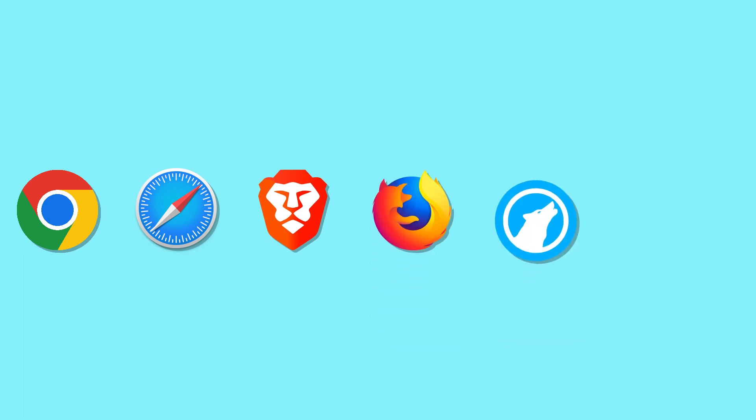Google Chrome, Safari, Brave, Firefox, Librewolf, and Tor. We will rate these browsers on a scale of 1 out of 5. Are you ready? Let's get started.